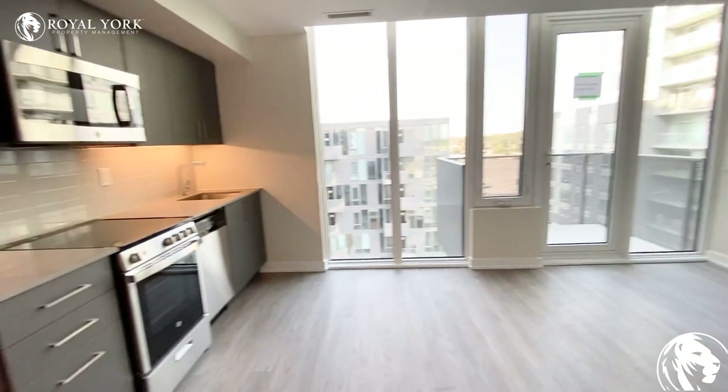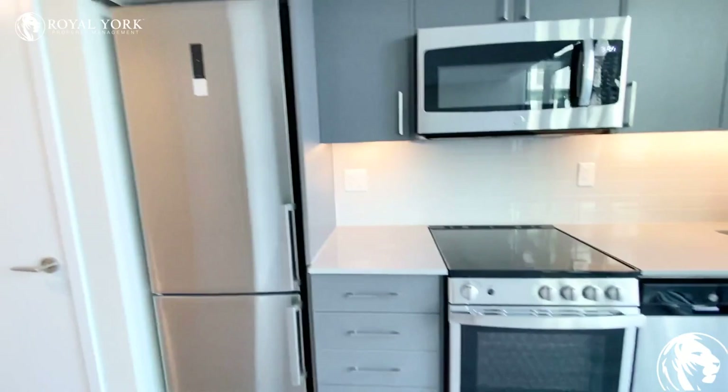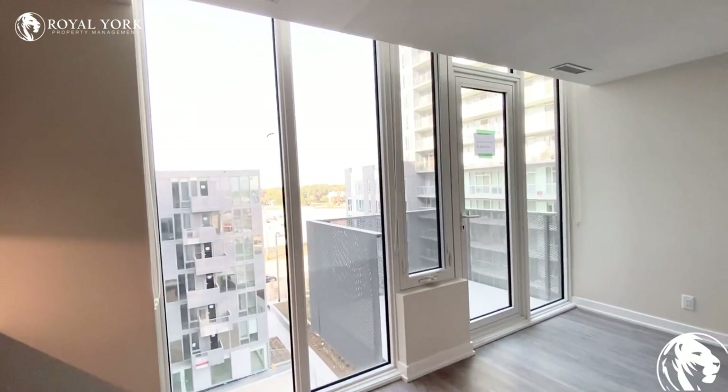And then we have our kitchen — all stainless steel appliances, granite countertops, backsplash. We have our microwave, dishwasher, oven, and fridge. And then we have lots of natural light here with these large windows.